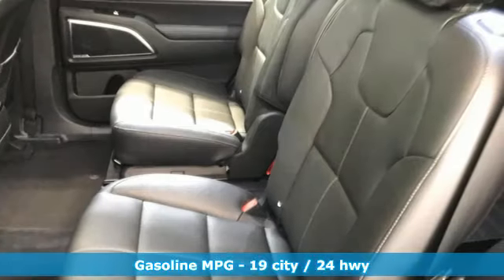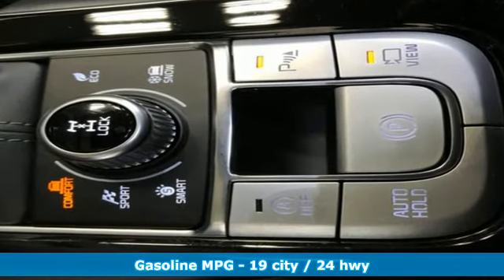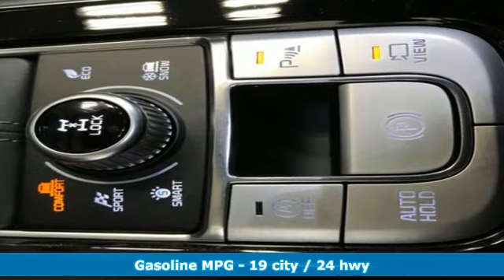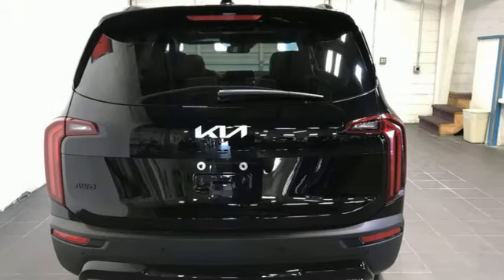Features include V6 engine, front heated and ventilated leather bucket seats, integrated navigation system with voice activation, and steering assist cruise control.